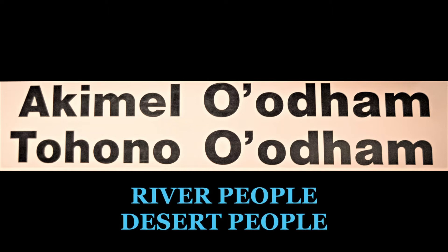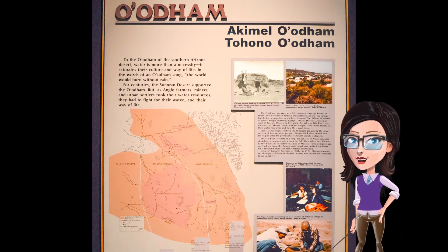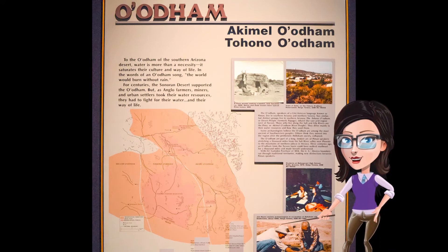Did you get it right? Good job! The A'atam recognize all the people as A'atam, but there is a reason why we distinguish between river and desert people. We will find this out later as we go through the rest of the exhibit, but for right now let's take a closer look at this map.